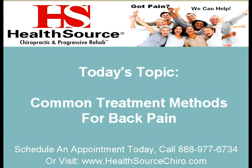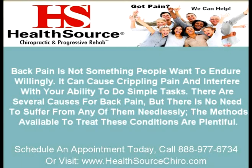Welcome to HealthSource. Today's topic: Common Treatment Methods for Back Pain. Back pain is not something people want to endure willingly. It can cause crippling pain and interfere with your ability to do simple tasks. There are several causes for back pain, but there's no need to suffer from any of them needlessly. The methods available to treat these conditions are plentiful.